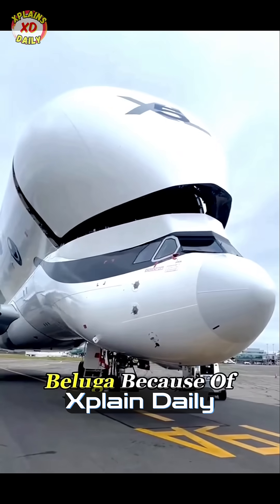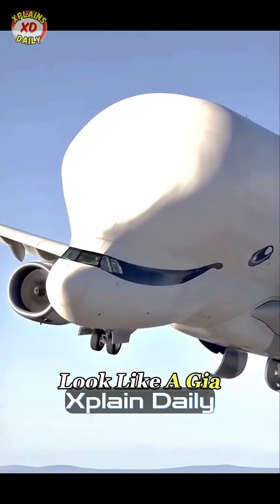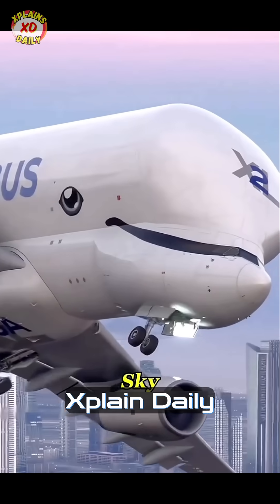It's called the Beluga because of its chubby, rounded nose. From the front, it really does look like a giant white whale gliding through the sky.